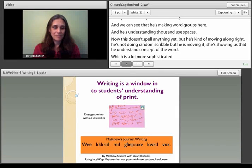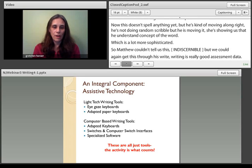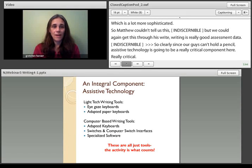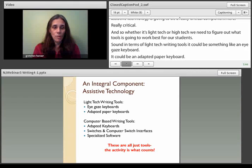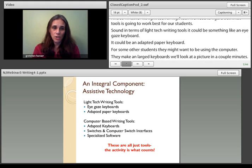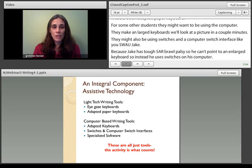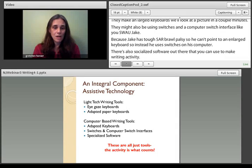Since our kids can't hold a pencil, assistive technology is going to be a really critical component. Whether it's light tech or high tech, we need to figure out what tool works best for our students. In terms of light tech writing tools, it could be something like an eye gaze keyboard or an adapted paper keyboard. For other students, they might use a computer with an enlarged keyboard, or switches and a computer switch interface like Jake used. There's also specialized software that speaks back what the student types, and software where you can make word banks and custom activities for certain books.